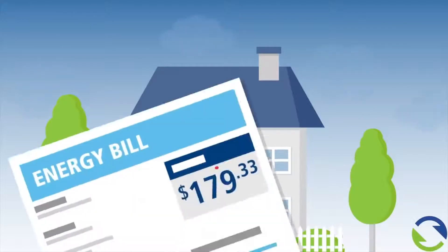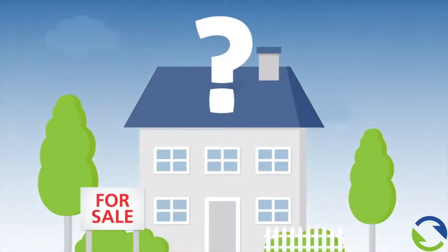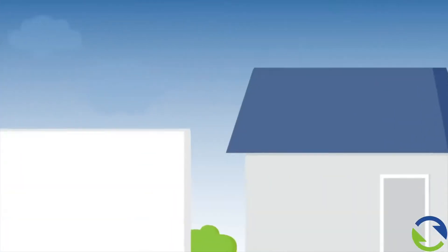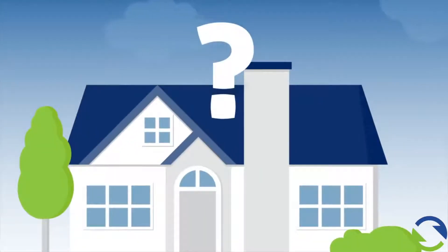High energy bills can be a major barrier to buying a new home, but not if you opt for an energy efficient one. So what defines a home as energy efficient, and how can you tell if one home is more energy efficient than the other? It can be confusing. Fortunately, there's a tool that can help you.